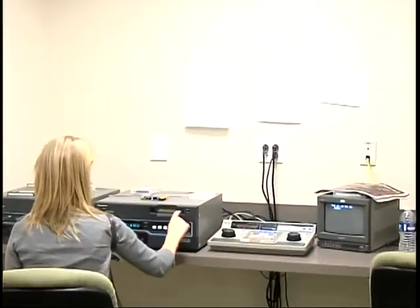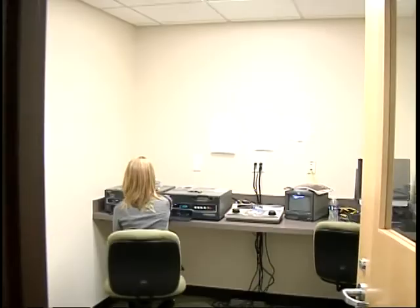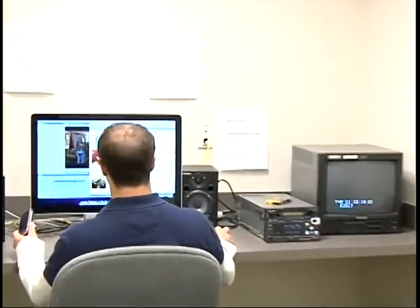Speaking of editing, right across from the radio station are the video editing booths. Students can choose between linear and non-linear editing systems and are encouraged to learn and use both.